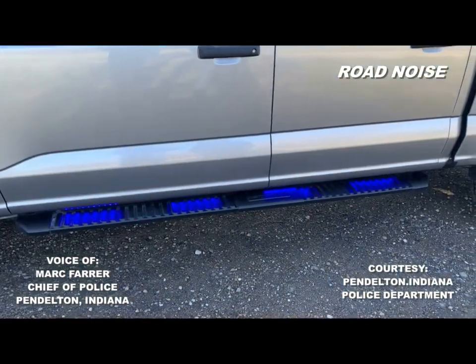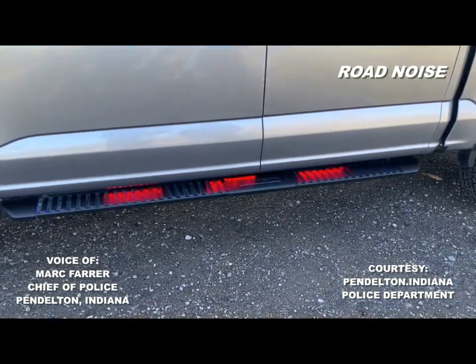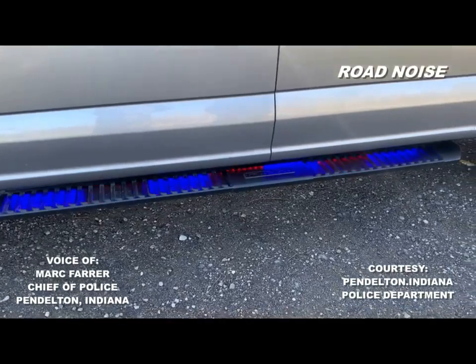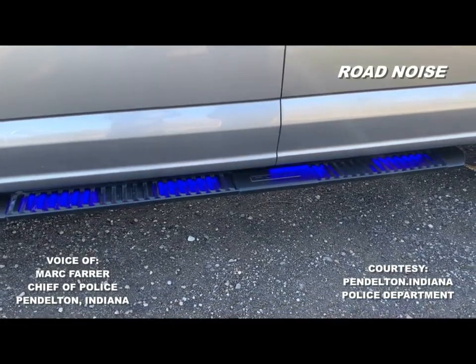Lots of lights splashed around — is there any kind of rhyme or reason, or do you just put them everywhere? Absolutely, there's a lot of thought that goes into where we put the lights on a police car. If we don't have the correct lighting, we become a traffic hazard. Pulling into intersections, we want to be visible from all directions.